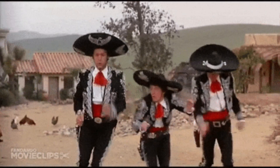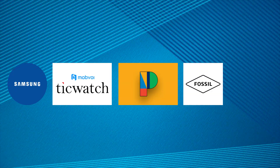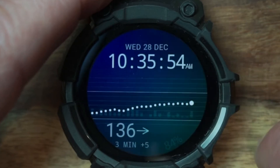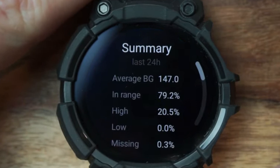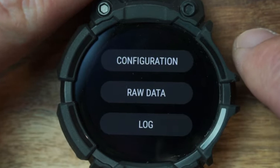Android, powered by Wear OS, is compatible with various smartwatch brands such as Samsung, TechWatch, Pixel, Fossil, and even the prestigious Tag Heuer. With these watches, you have the capability to monitor your glucose readings from your CGM using a third-party app that seamlessly shares data from the cloud, such as Dexcom Share.